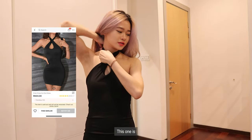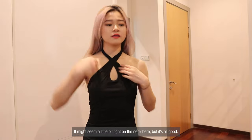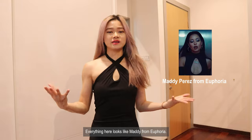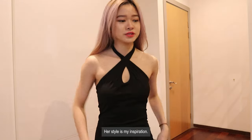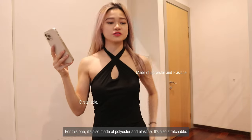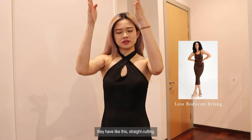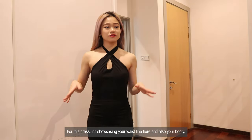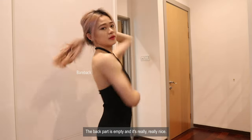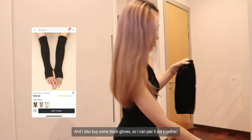This one is a crisscross dress. It might seem a little bit tight on the neck here, but it's all good. It's also made of polyester and elastin, so it's stretchable. You see a lot of similar dresses sold online with a straight cutting, but for this dress it's showcasing your waistline. The waist part is empty and it's really really nice. I also bought some black gloves so you can pair them up together.